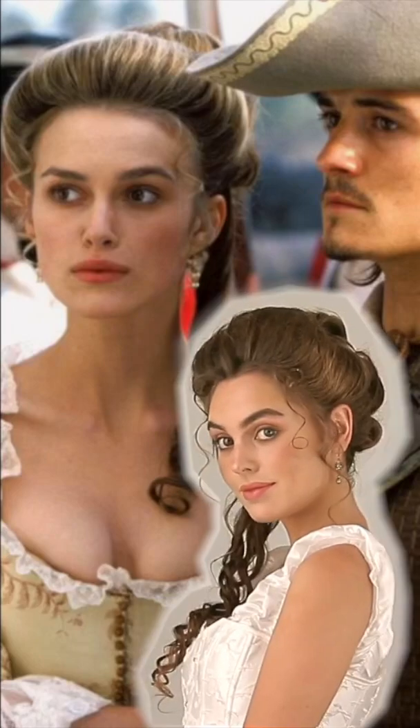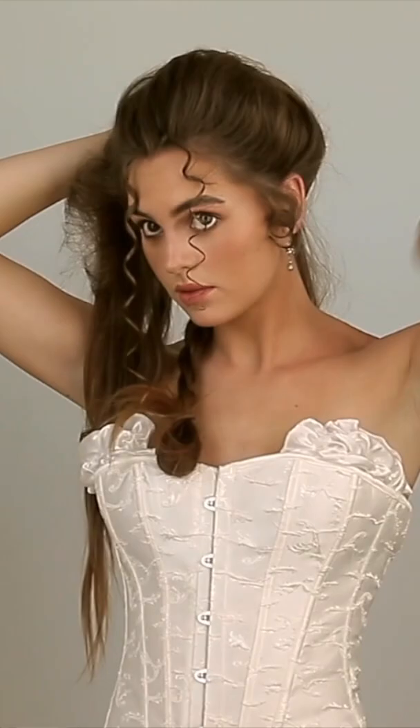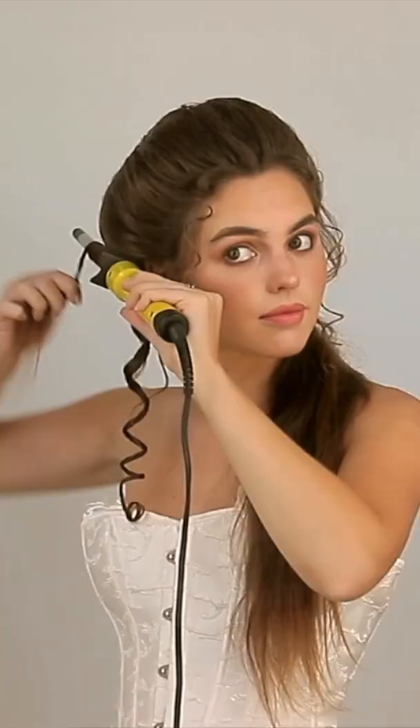Keira Knightley as Elizabeth Swann in Pirates of the Caribbean has a gorgeous bridal updo. Here's how you get the look: a lot of teasing, some tiny curls around the face, a grouped together ringlet curl over the shoulder, and some pin curl loops around the back for added detail.